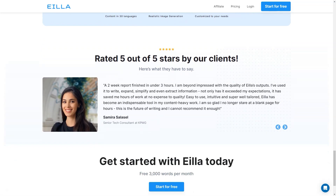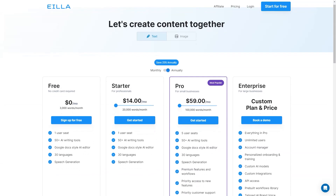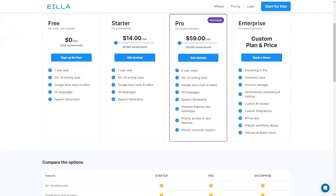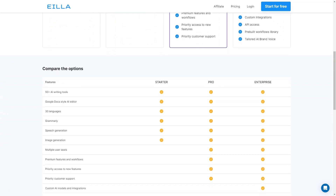So there you have it. AILA AI is a fantastic tool that can help you save time and improve your content creation skills. With its various plans and features you can choose the one that fits your needs and budget. Give it a try and let me know what you think.